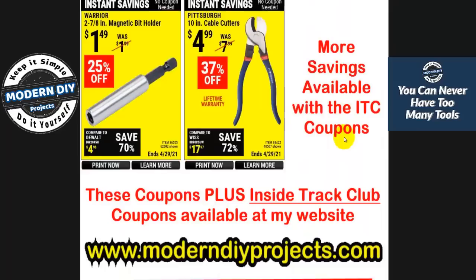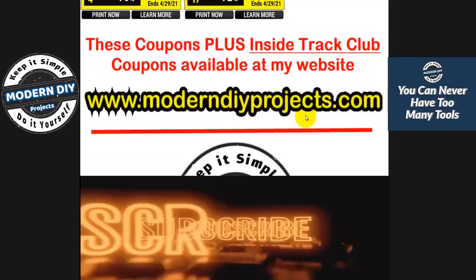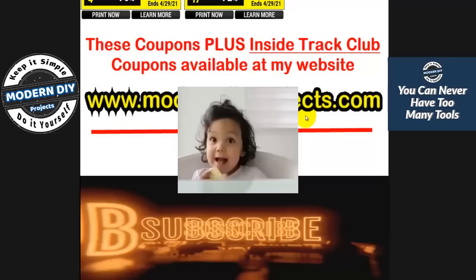Okay guys, here we are at the end of the video. Remember all these coupons are available at my website along with the Inside Track Club coupons, which are still in effect until the end of the month. You can shop like an ITC member by copying the codes I have. Hope you enjoyed the video — if you did, give me a thumbs up. I'll talk to you guys on the next one. Bye bye for now.